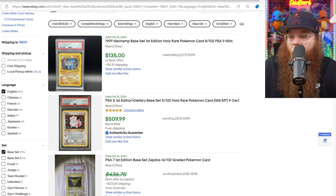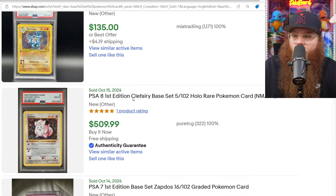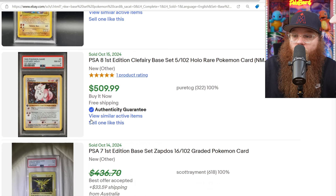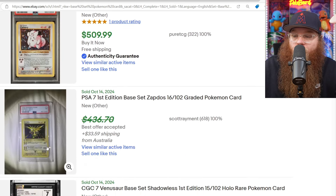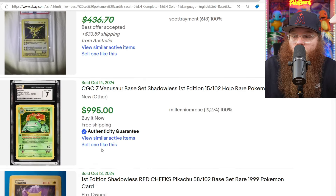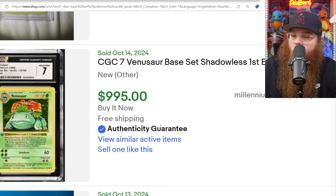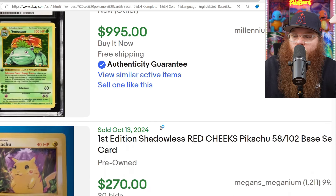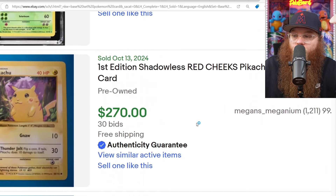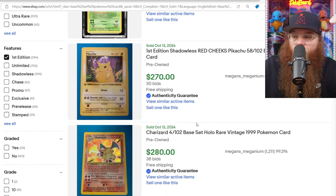And to end it off, we are checking My Grails — and that is the First Edition Shadowless Base Set cards. We got a Clefairy in a PSA 8 sold for $509. We got a PSA 7 Zapdos sold for $436, best offer accepted. We got a CGC 7 First Edition Venusaur — beautiful card — for $995. We got a First Edition Shadowless Red Cheeks Pikachu for $270. Next, we got the Charizard Unlimited for $280.